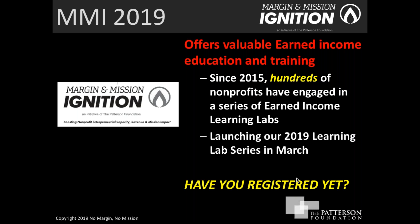The question is: have you registered yet for the learning labs? Some of you have, some of you haven't. If you haven't, we strongly encourage you to do so — we'll give you more details and information about how to do that in a few minutes.